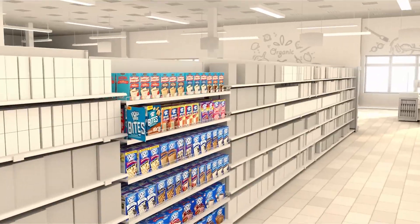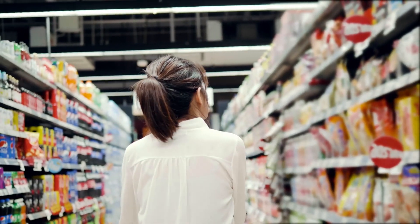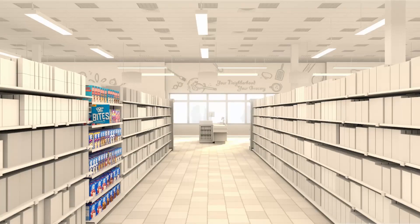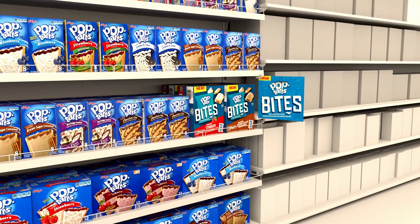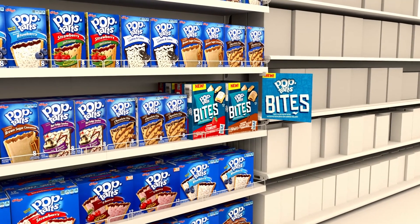Studies have shown that shopping in virtual reality closely reflects real-world behaviors. With a virtual store, it's much easier to quickly alter variables like placement, assortment, or signage to test different configurations and then see how those changes impact purchasing outcomes.